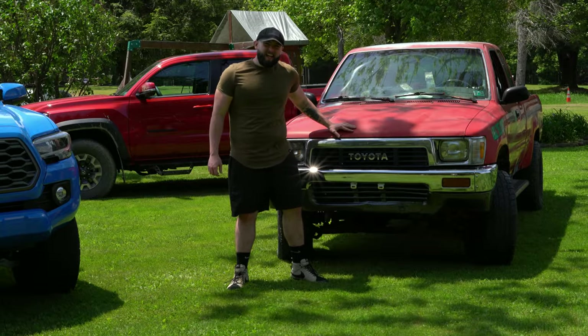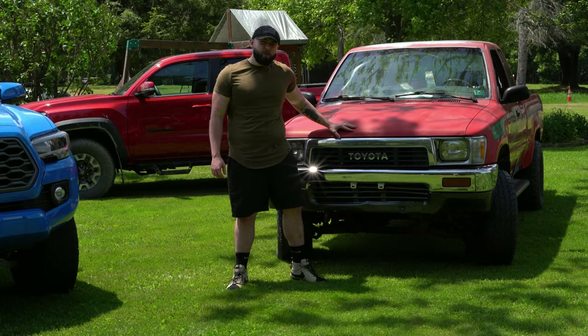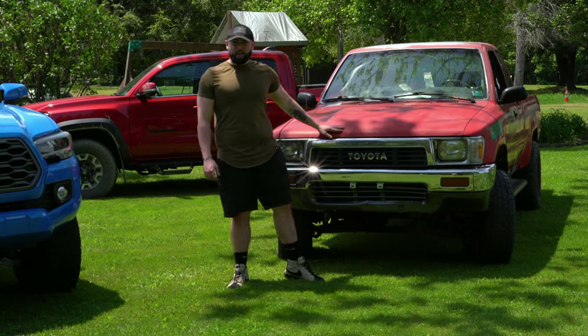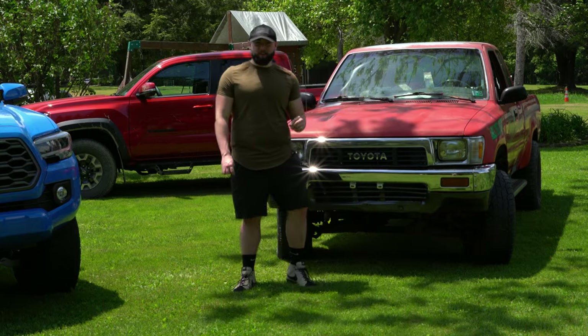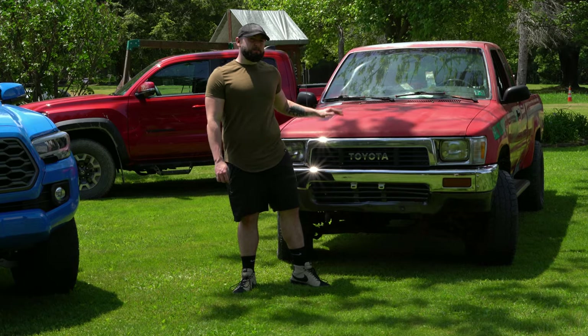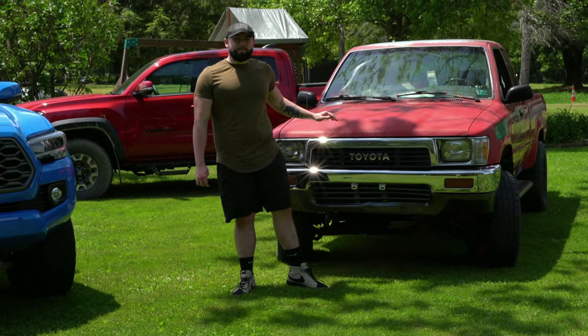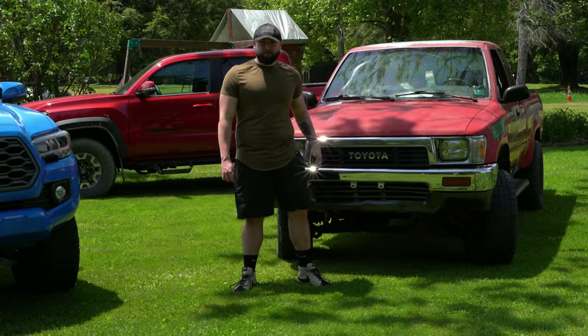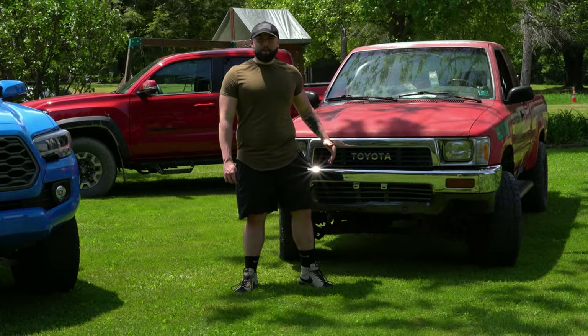This 1990 has a 22RE, manual hubs — it's a bad boy. Everyone likes these. I used to have one when I was younger, a 1989, same exact truck, mine was blue. This thing is a beast — about 98 horsepower, and after the years it's probably down to about 50, but it apparently still makes it up a hill.